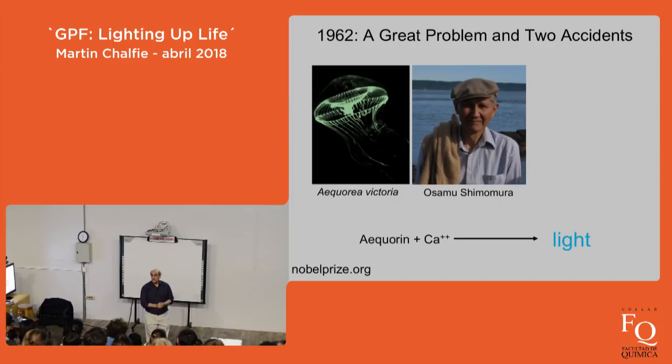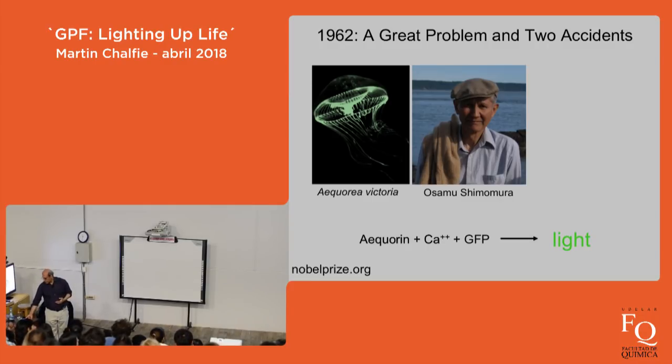Sure enough, at another location in his samples was a protein that when he shone blue or ultraviolet light on it, he got the brilliant green color of the jellyfish back. He was never going after a fluorescent protein — that is, a protein that absorbs light of one color and emits light of a different, lower-energy color. But he realized this was great. So in 1962 he wrote a paper on purifying aequorin, and in footnote number three, he noted: 'By the way, there is this other protein that if you shine blue light on it you get green.' He called it the green protein — what we now call GFP.